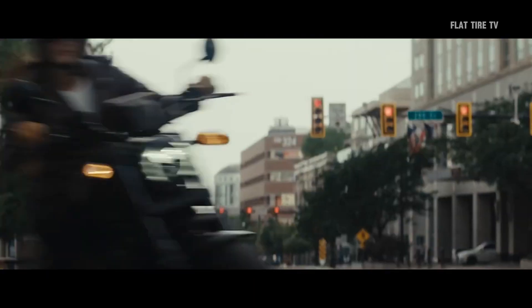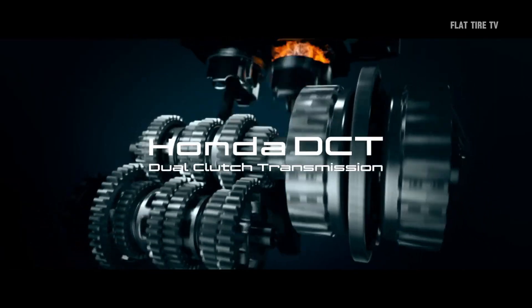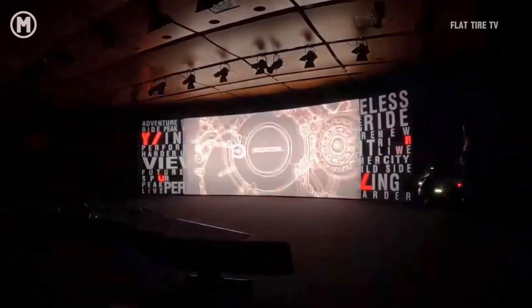With this new engine, Honda is not only betting on performance innovation, but also getting ahead of the future of internal combustion, at a time when other manufacturers are focusing exclusively on electric platforms.